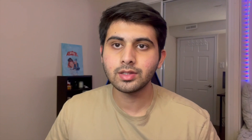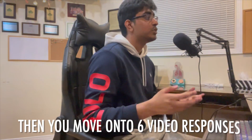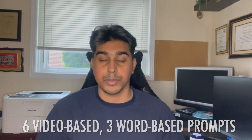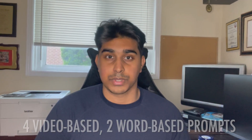So how will the test look now? There are going to be nine typed sections. After finishing those, you'll move on to the six video-based sections. For the typed section, you'll be given six video-based prompts and three word-based prompts. For the video section, you'll be given four video-based prompts and two word-based prompts. You should make sure you practice with both styles of prompts to do your best on the CASPer exam.